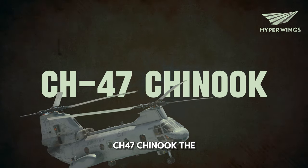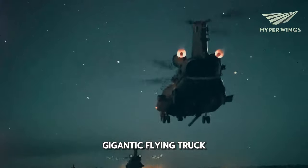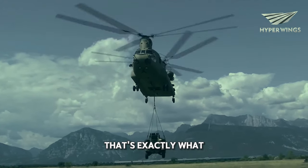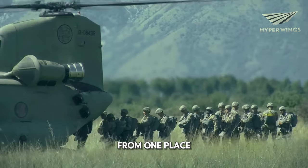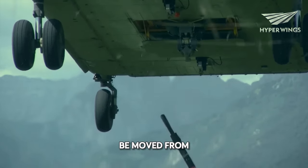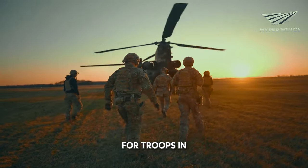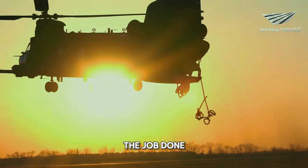CH-47 Chinook — the massive cargo hauler. The CH-47 Chinook is like a gigantic flying truck in the sky. Imagine a huge, powerful machine that can transport enormous objects quickly and efficiently. It's built to carry heavy loads from one place to another with ease. You've got a tank that needs to be moved from a military base to a battlefield hundreds of miles away, or maybe artillery pieces to support troops in a remote location — the Chinook steps in and gets the job done, no questions asked.